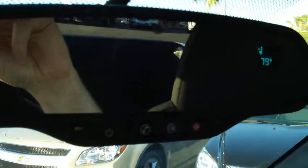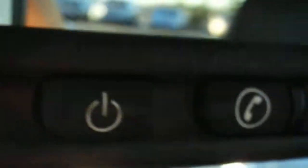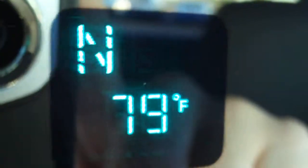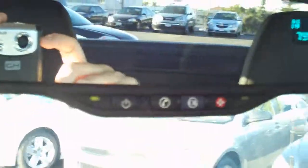Up on the mirror, this vehicle has OnStar integrated, along with the temperature and compass display integrated into the mirror.